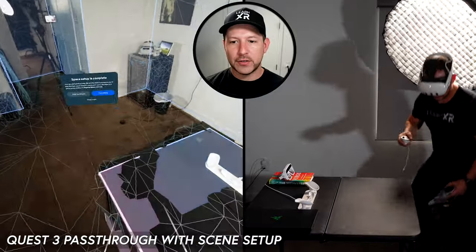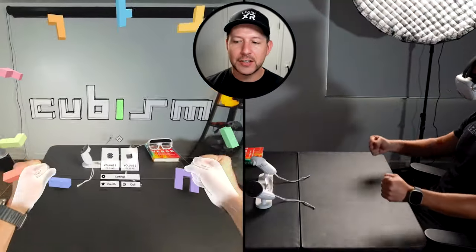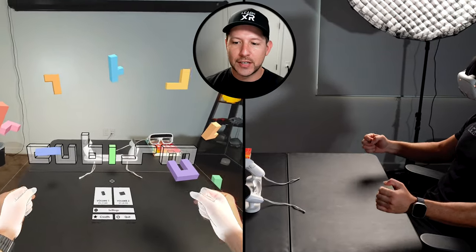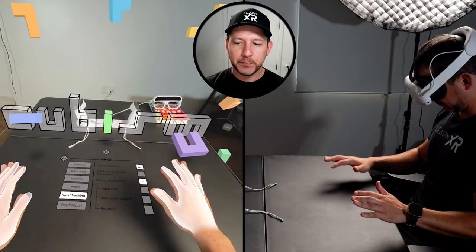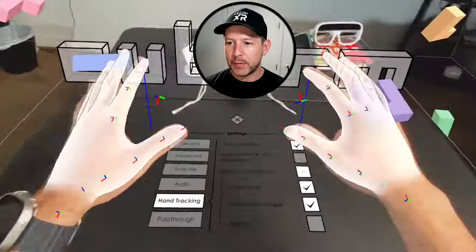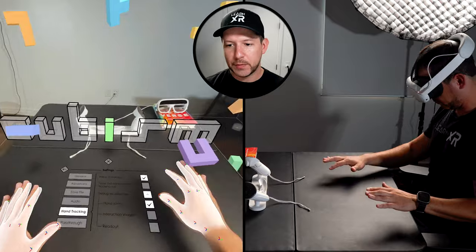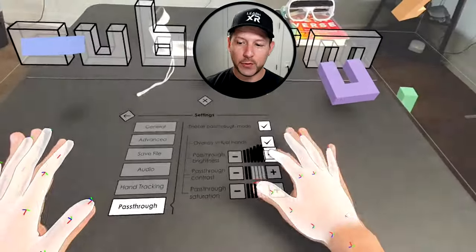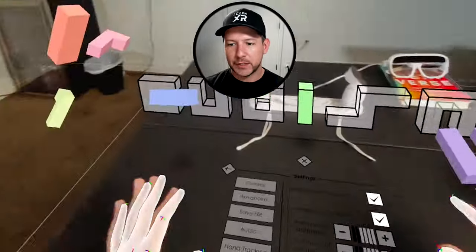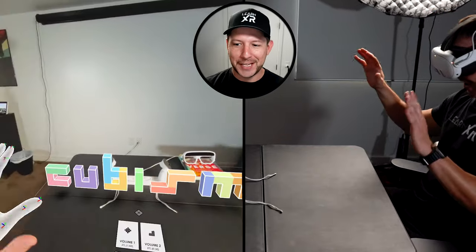For this next demo I want to show how we can use the new scene understanding features and depth sensors to map this area and the table using Cubism, a really cool app that uses pass-through technology. It also uses hand gestures to position the menu, using the mesh captured through scene setup. This app is beautiful and I really recommend it — it's a game, so make sure you check it out. You can also adjust the pass-through settings for brightness, contrast, and style. Impressively, it was created by just one developer.